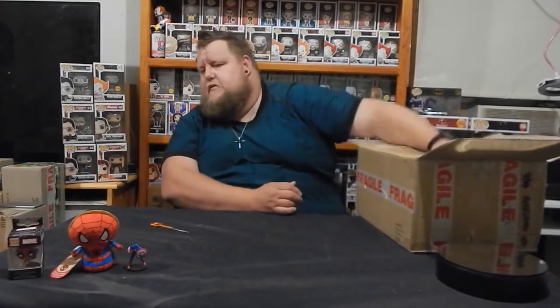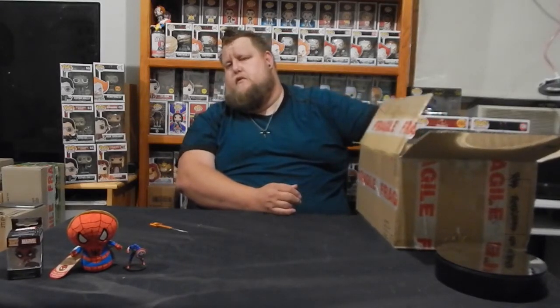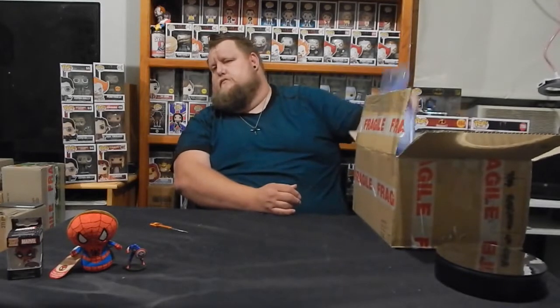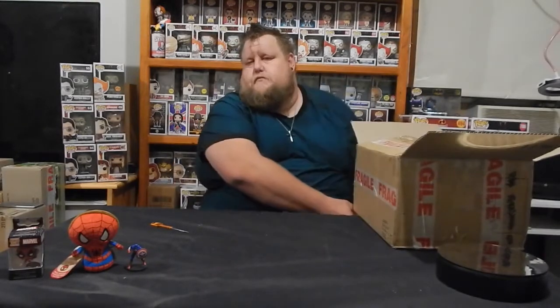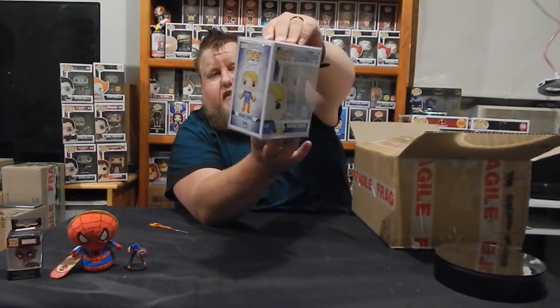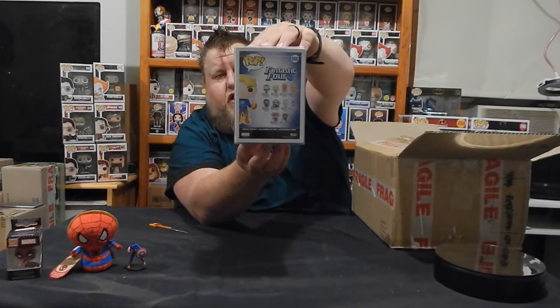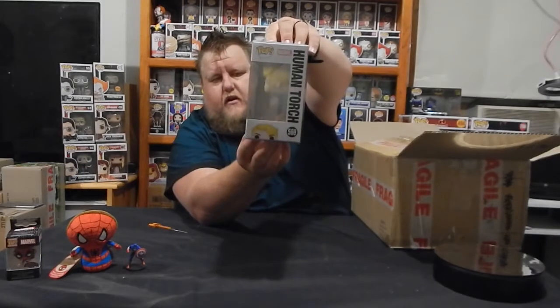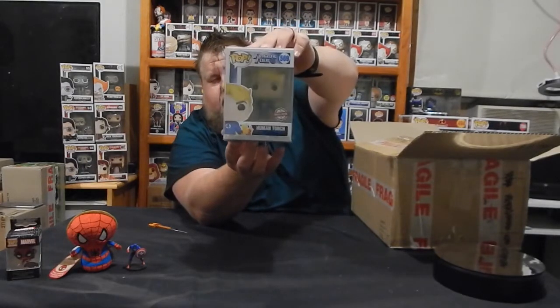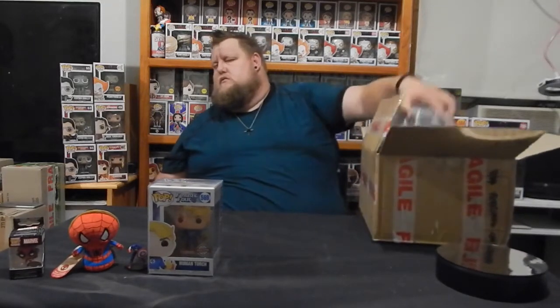Okay, we'll get stuck into these pops — I feel six of them. We'll get this first one. Oh sweet, Fantastic Four Human Torch, number 569. International Special Edition sticker.